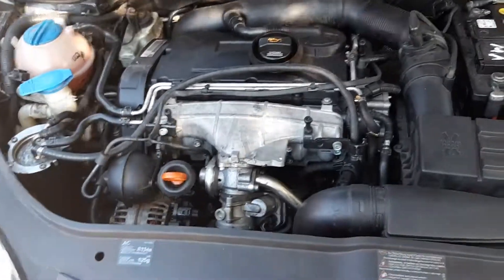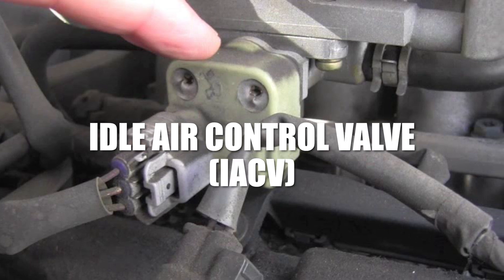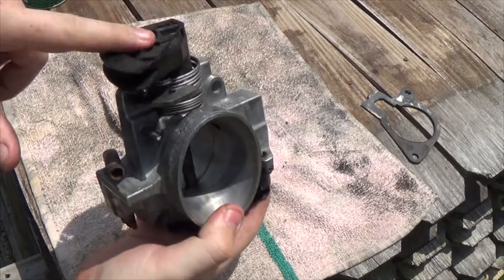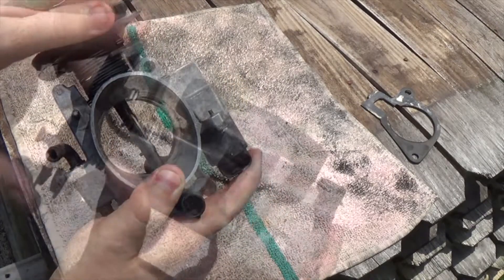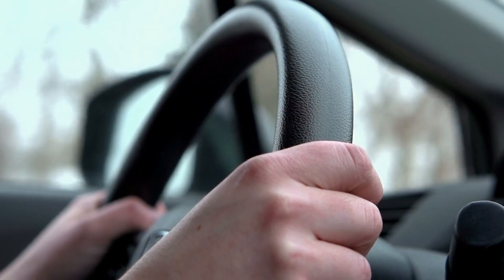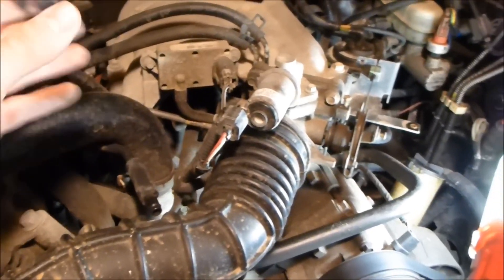In older European petrol cars, keeping the idle steady is often handled by a part called the idle air control valve, or IACV. This small valve usually sits on or near the throttle body. When the throttle plate is closed, the IACV opens slightly to let in just enough air for the engine to keep running at idle. The ECU tells the valve exactly how much air to allow through. This helps the engine stay smooth even when things like air conditioning or power steering put extra load on it.